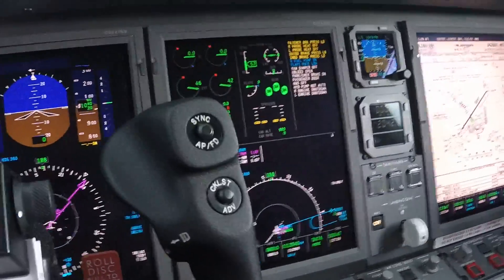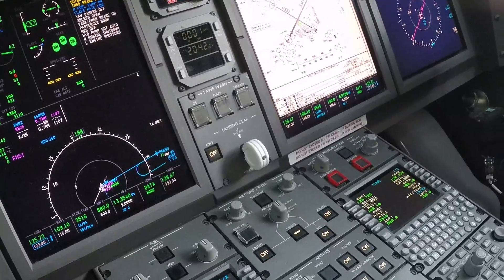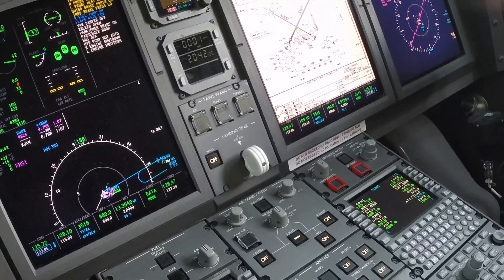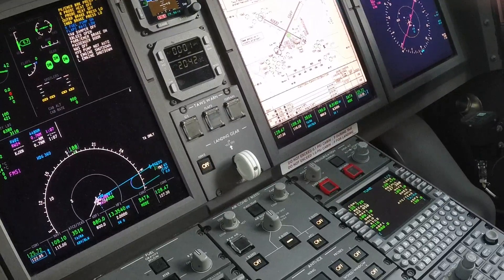The weather: wind 270 at 5, visibility 10, few clouds at 1,400, few clouds at 4,900, temperature 27, dew point 23, altimeter 29.91.